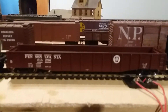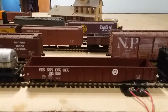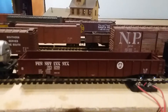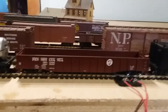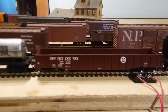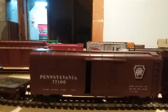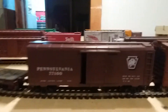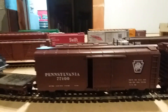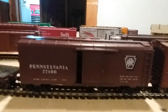Next up we have an MTH 70-ton Pennsylvania Mill Gondola. This is my first MTH product and so far I'm pretty impressed with it. I'm possibly going to buy another one of these gondolas and then try some of their other stuff. And right here we have a Roundhouse 40-foot boxcar kit that I bought from my local hobby shop and put together.